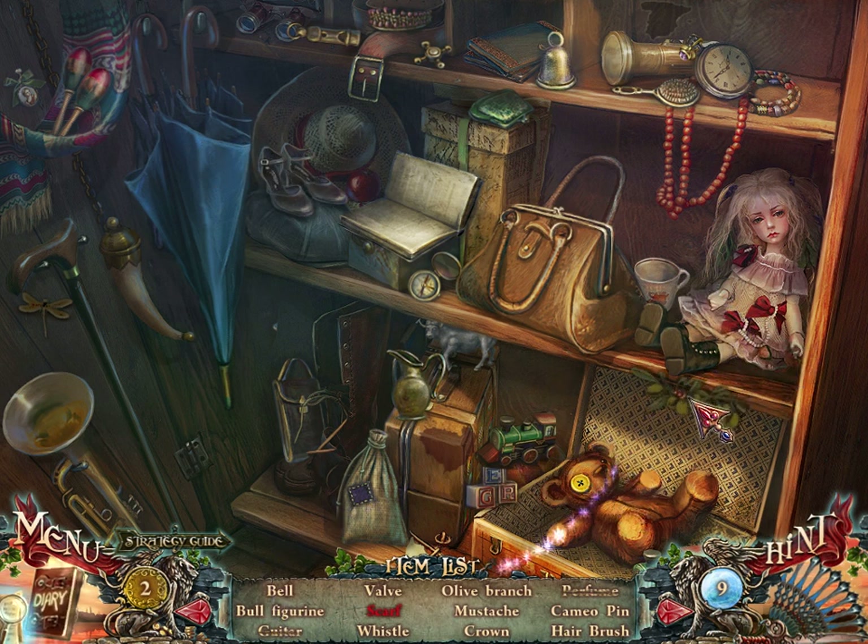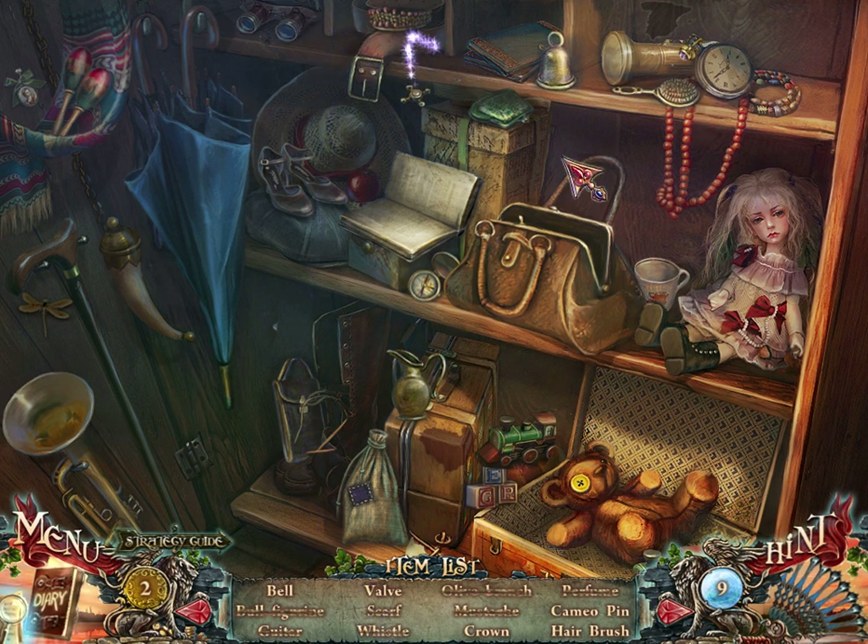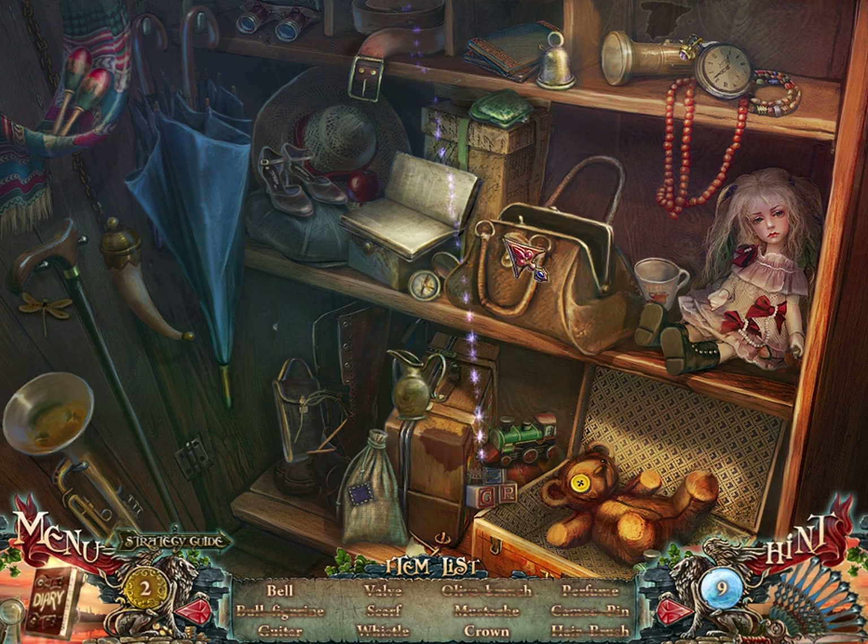Mustache. Branch. A bull. Scarf. Whistle up here. Here's the valve. There's the picture thing. A crown. And a bell.